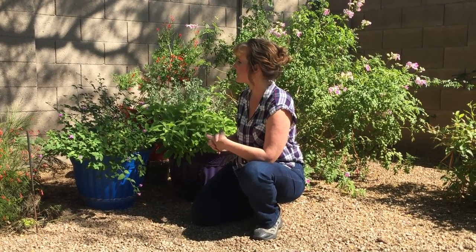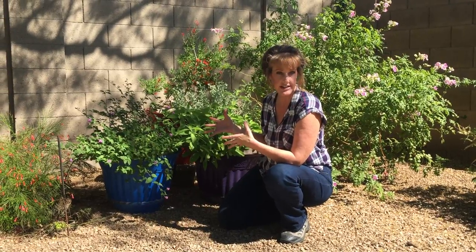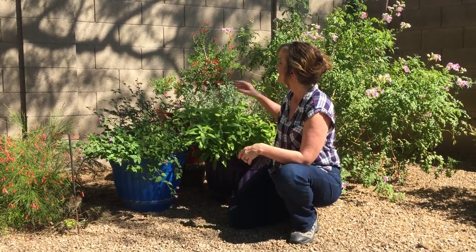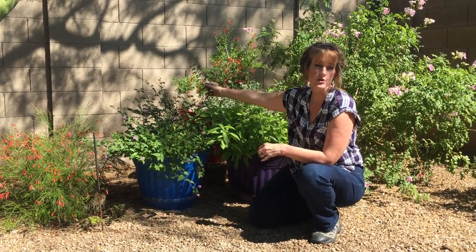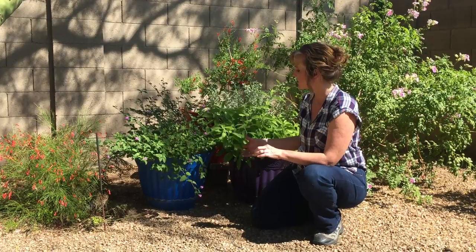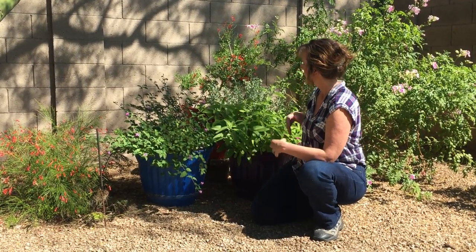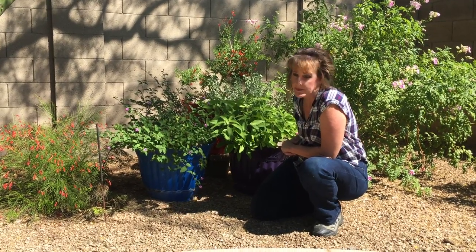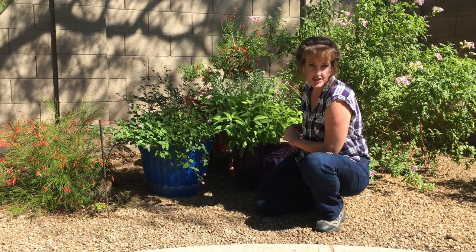This is a new type of Calliandra called Sierra Star Fairy Duster — Calliandra at Sierra Star. It blooms throughout most of the year and hummingbirds go crazy for the blossoms. This beautiful lime green foliage is from Mexican honeysuckle, Justicia spicigera. We get orange tubular blossoms on it throughout most of the year, and it does great in filtered shade situations.